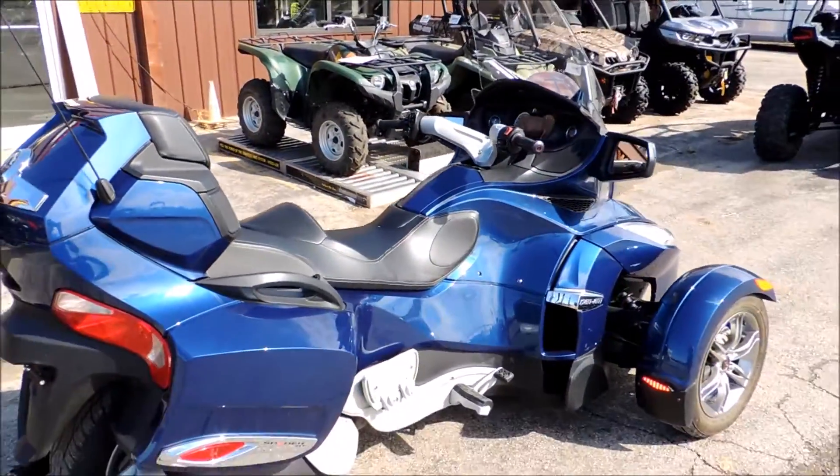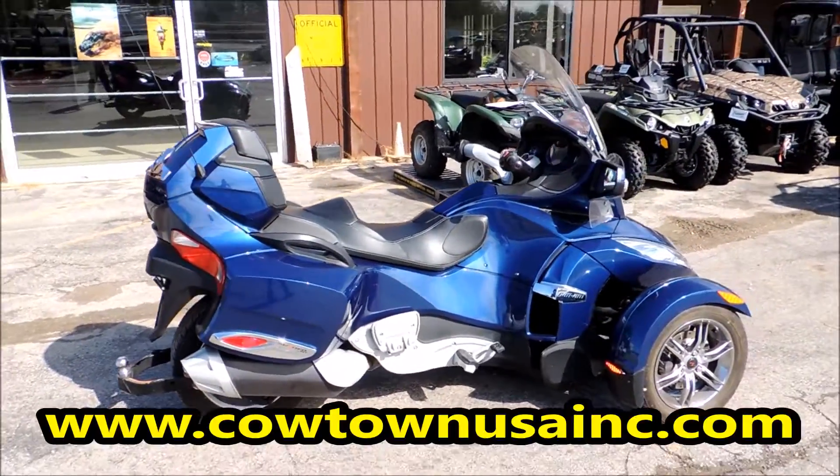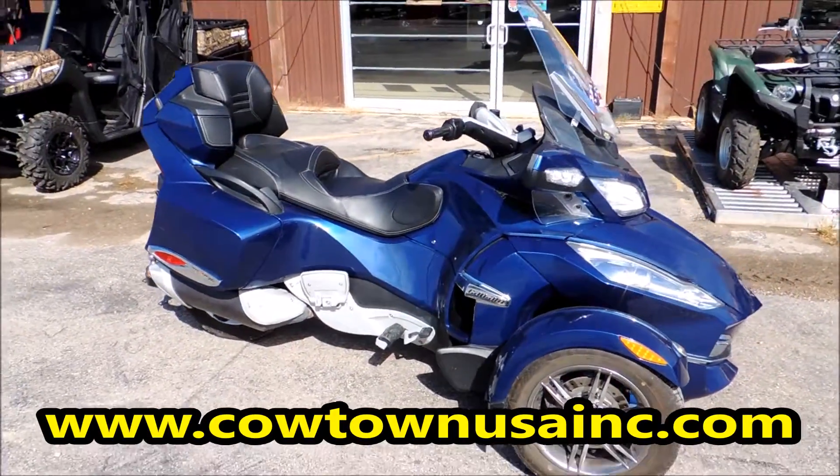Anyway, very nice used machine. If you're looking for a Spyder, this will be a good one to start with. Please come down and see us or give us a call at 573-885-6300.